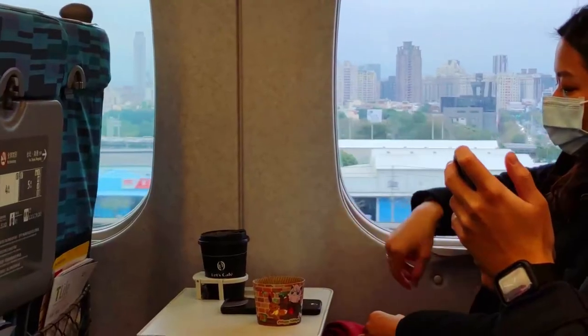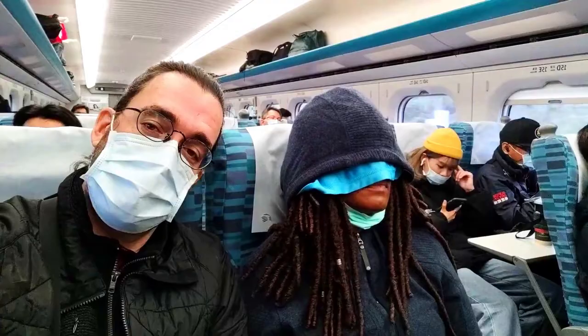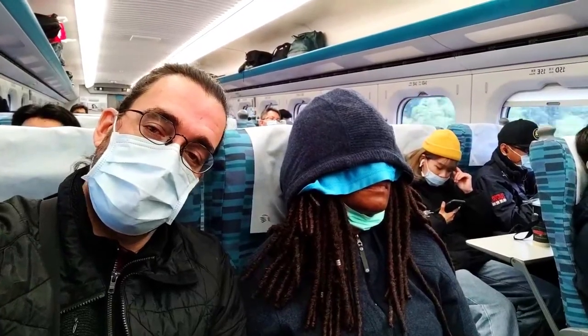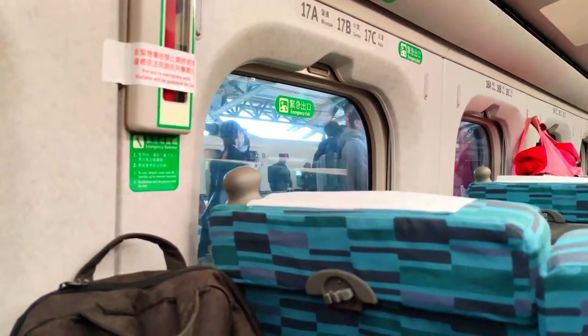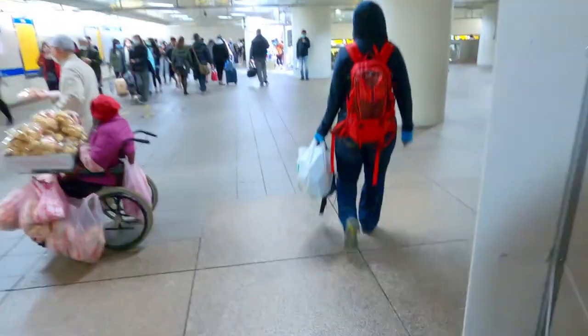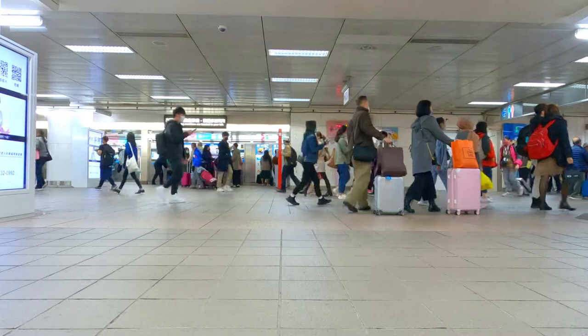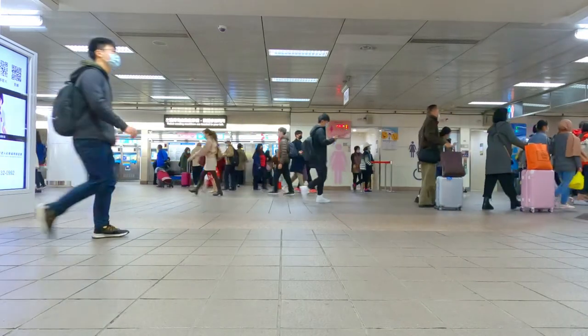This was our first time on the high-speed rail. Our ride was a little under two hours, when normally it could range from four to six. Our final destination was the Taipei Main Station. Connecting to the local MRT in Taipei was just as seamless and easy. Now let's get into the how-to, so you know what to do when you come to visit us in Taiwan.